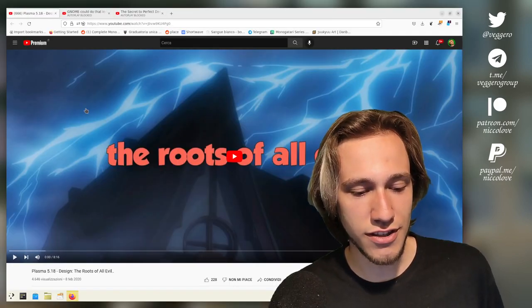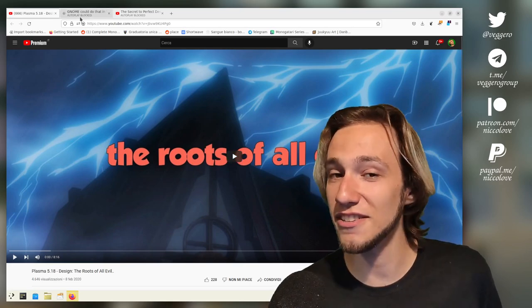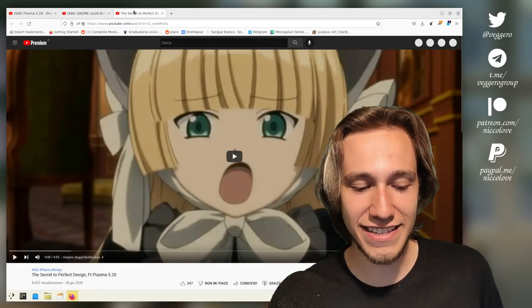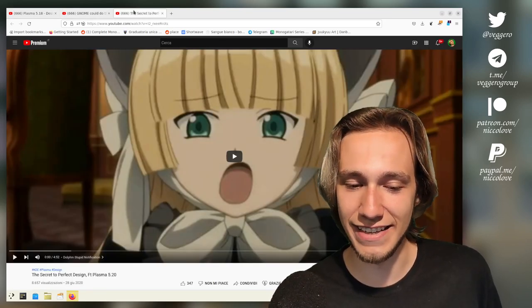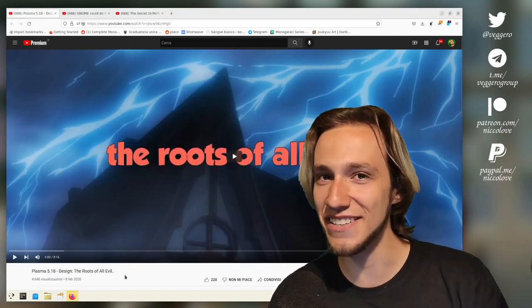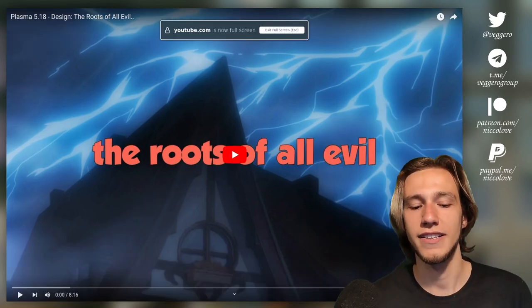Hello and welcome to my second video of the series — I'm going to war with Baby Vogue. Today we have three videos: Plasma 5.18 design, 'The Roots of Evil,' which sounds interesting, 'Gnome Could Do That Too,' and 'The Secret to Perfect Design' featuring Plasma 5.20 — all very interesting titles to say the least.